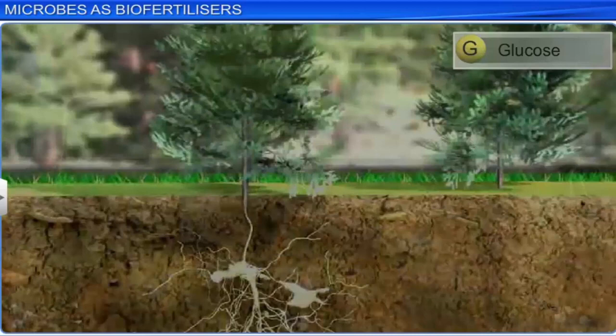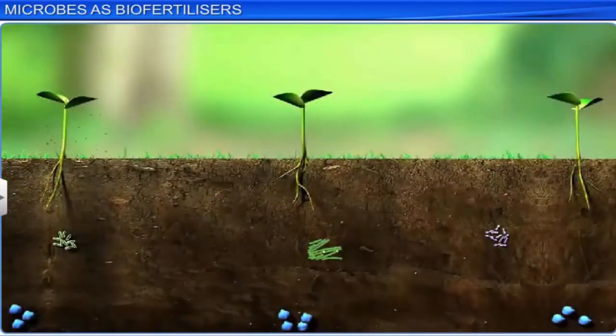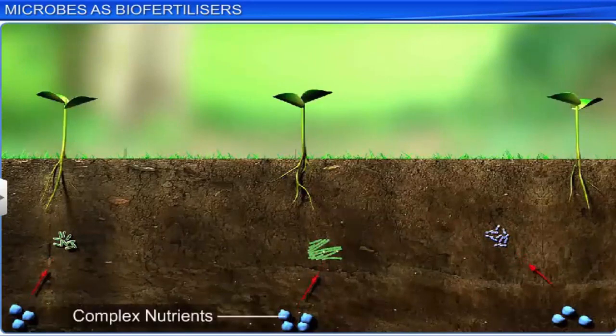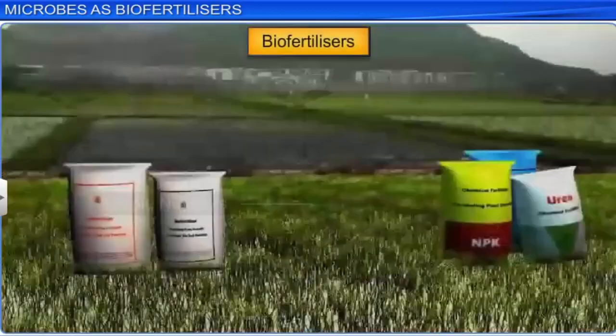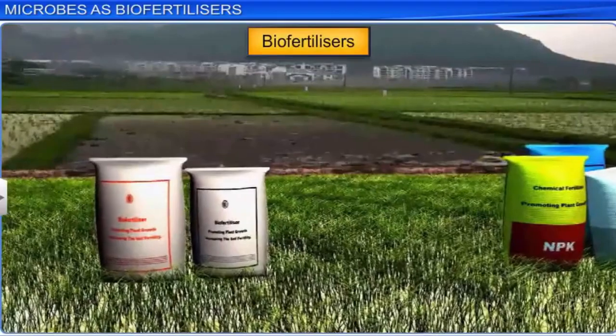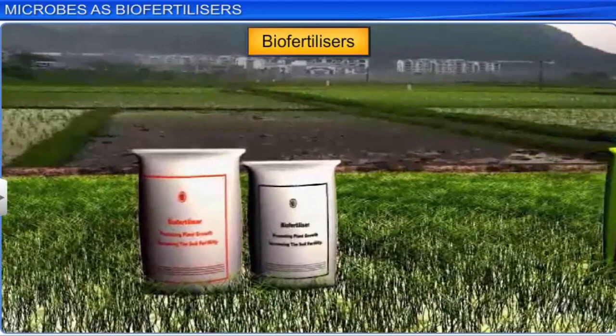Moreover, as biofertilizers contain living organisms, they safely convert the complex unavailable nutrients, including remnant chemical fertilizers if any, into simple absorbable forms, thereby making our environment eco-friendly. As a result, more and more farmers in our country are beginning to rely on these biofertilizers instead of chemical fertilizers, because of their obvious utility and cost effectiveness.